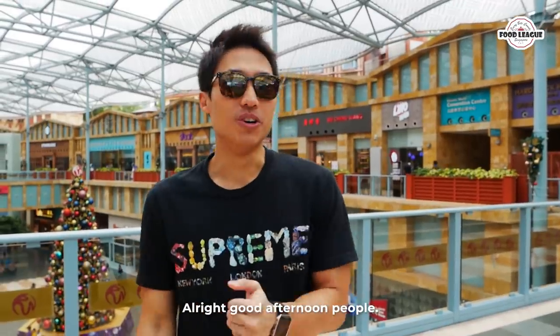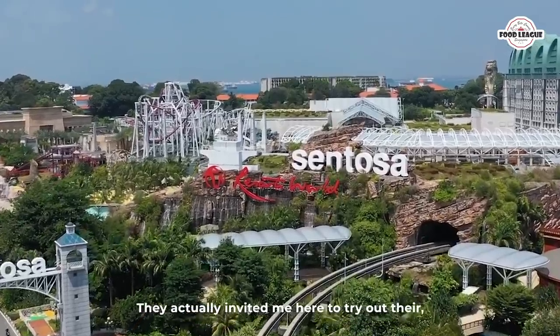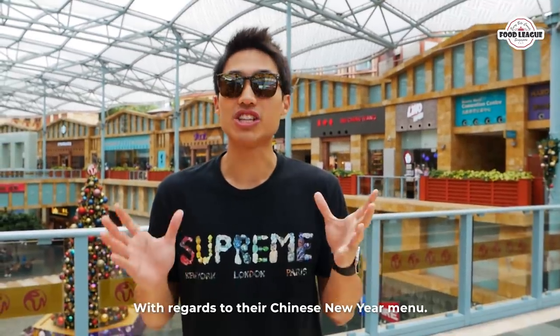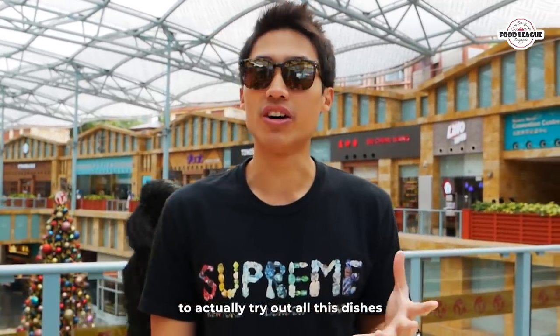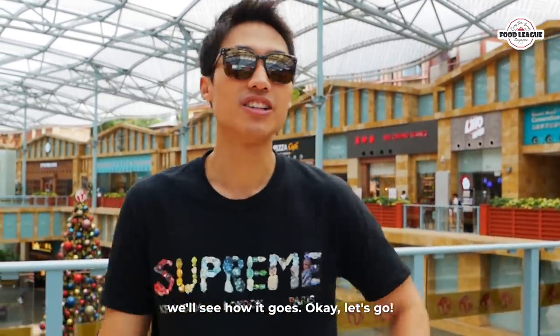Good afternoon everyone! Today I am at Resort World Sentosa. They actually invited me here to do a challenge — they have 10 dishes from their Chinese New Year menu. We are heading over to Tangerine to try all these dishes and see how the challenge goes. Let's go!